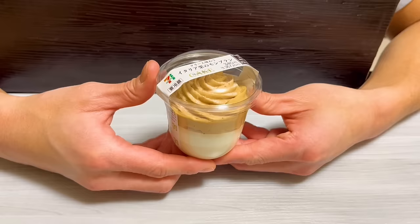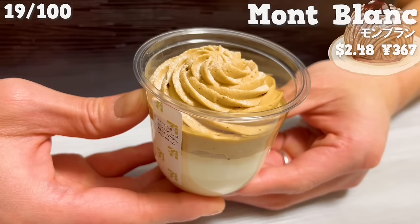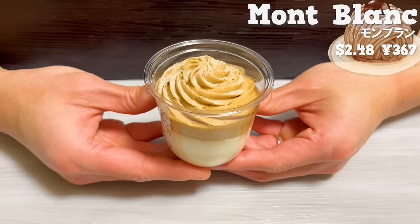Next up, we have the Mont Blanc. It's made of four layers: chestnut cream, whipped cream, chestnut milk mousse, and sponge cake. It has a rich flavor, and the aroma of chestnut spreads in your mouth. It's an authentic Mont Blanc that uses chestnuts from Italy.